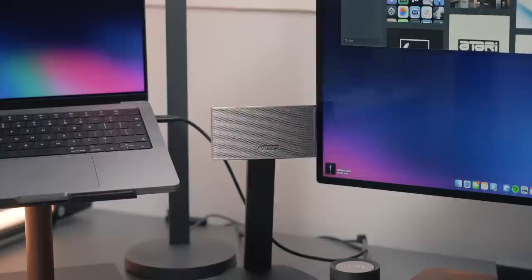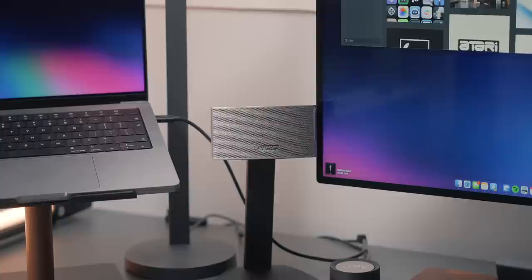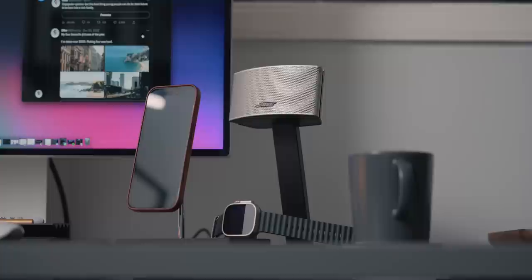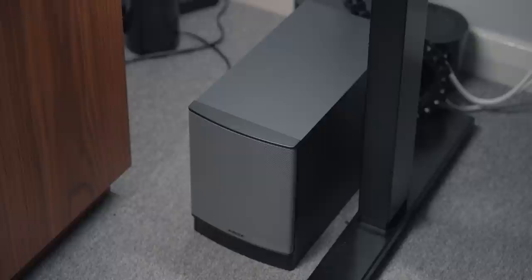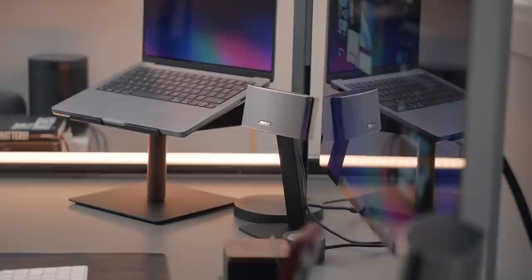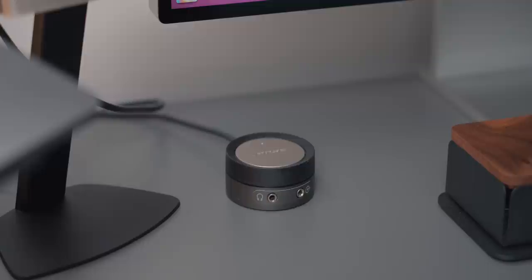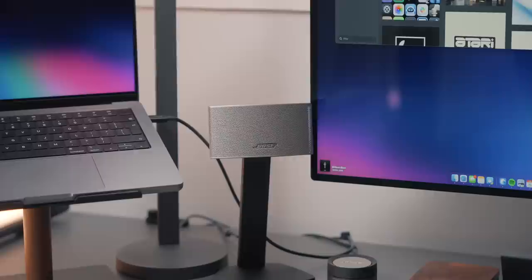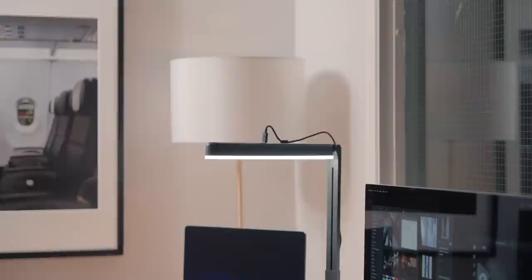Either side of my monitor, I have the Bose Companion speakers. Unfortunately you can't buy these anymore — I bought them back in 2015 so they're pretty old, but they still sound absolutely incredible. There are two drivers in each unit and an external sub which really helps with the low end. Even though the speakers are small, they give out sound which feels a lot larger. It also includes a neat little volume puck which can mute the speakers by tapping the top, rotate to adjust volume, and there's a headphone input and an auxiliary input. Even seven years later, they look really good.